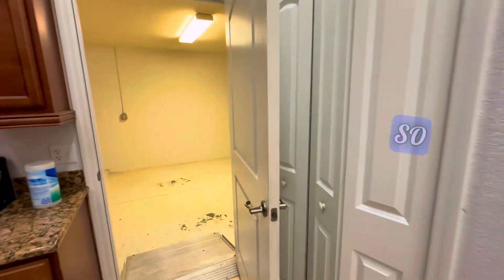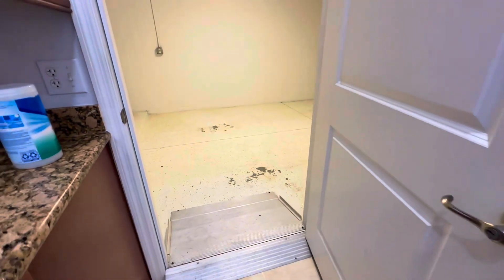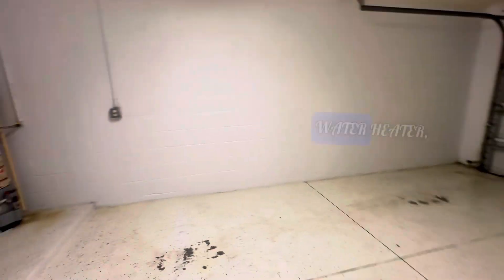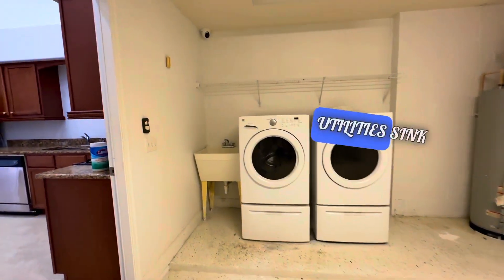There's a closet right here. We've got a one-car garage — handicap accessible with a ramp. Water heater, washer and dryer, and a utility sink.